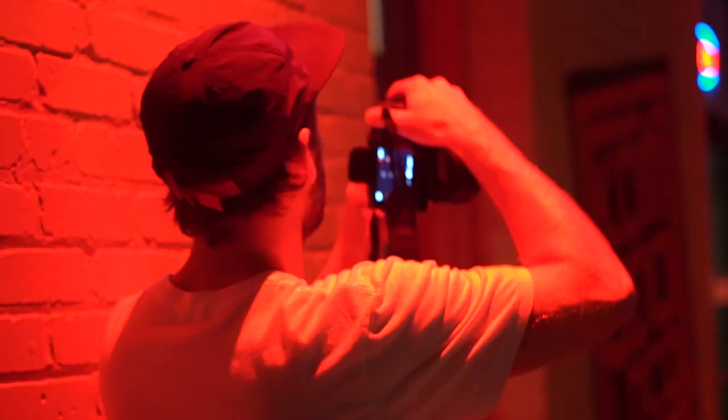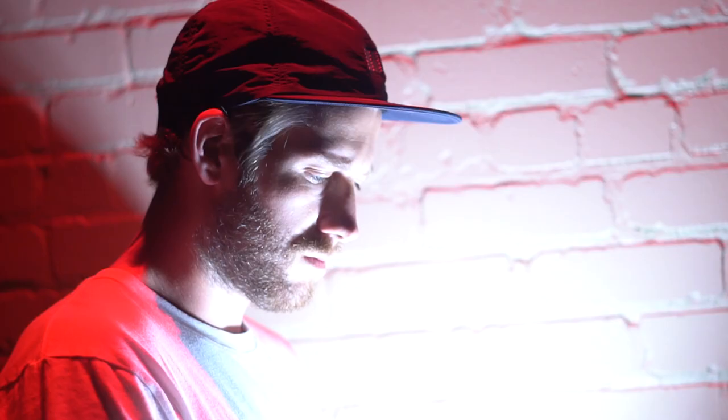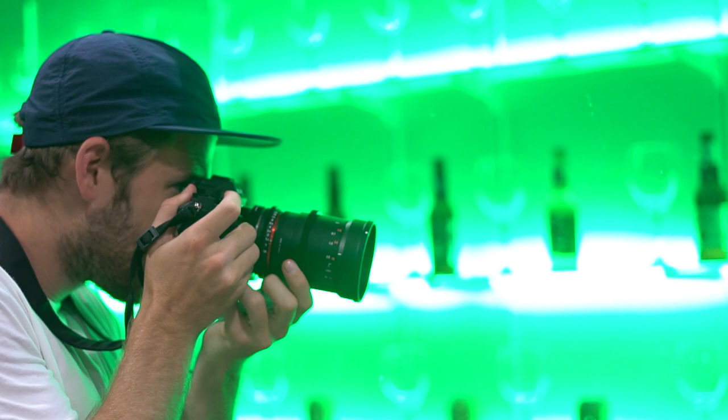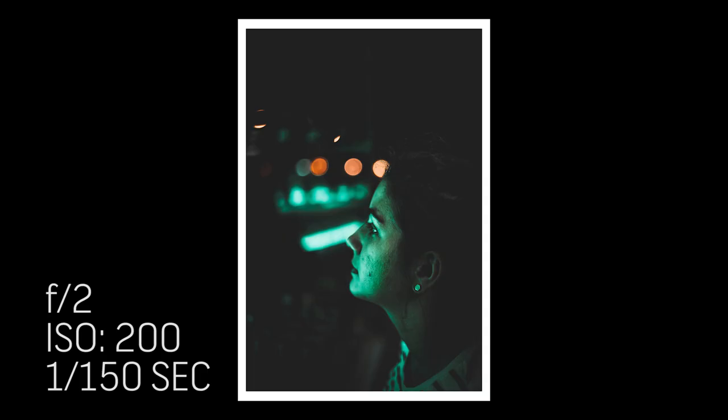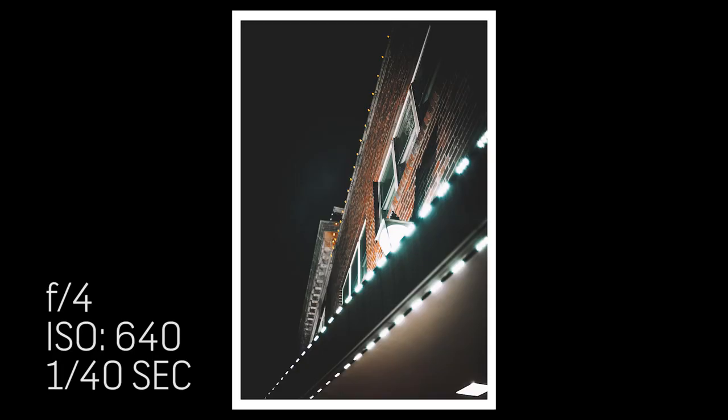Stepping away from the tripod, be sure to open up your aperture and raise your ISO if you need to. Don't be afraid to get creative with how you light your shot. Use business signs, street lights, or even the flashlight on your cell phone as a fill or backlight. The tricky part of night photography is finding and using the lights given to you in a creative and new way that makes your pictures stand out.